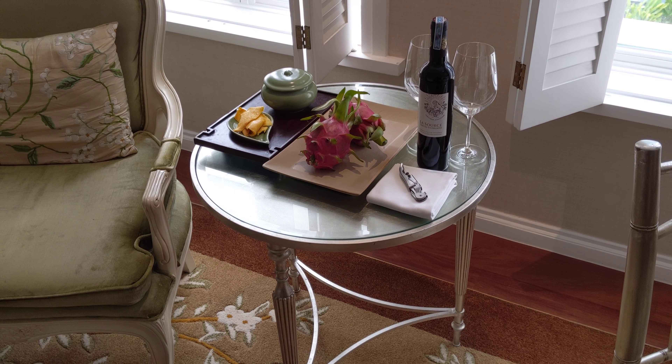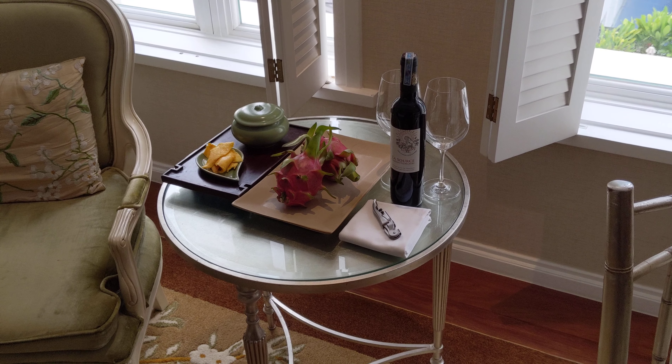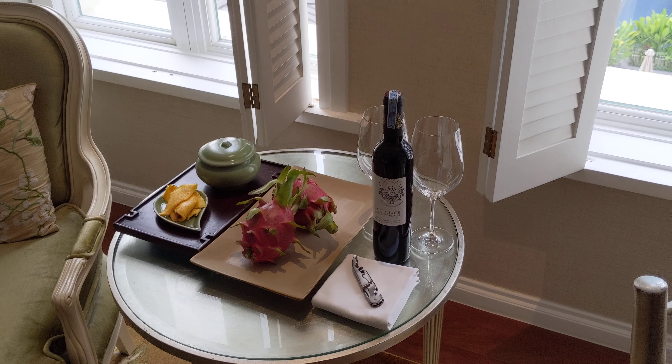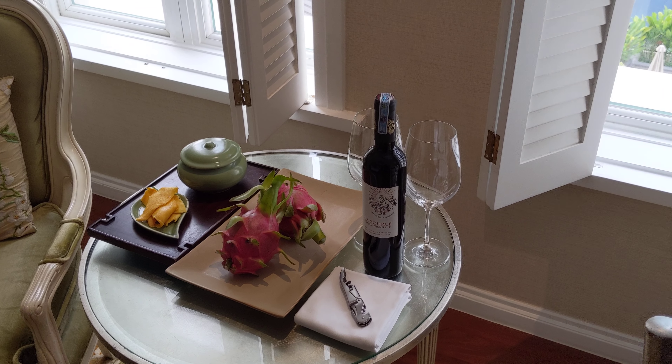So here we have the TV. They do have a lovely work desk with a pad that has all the information, including the in-room dining menus.